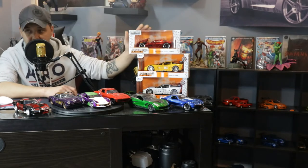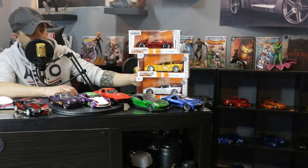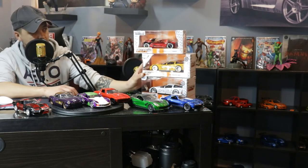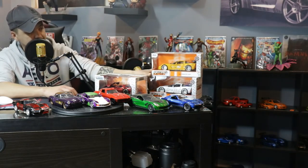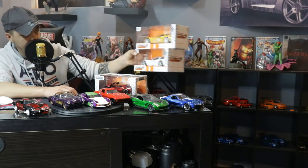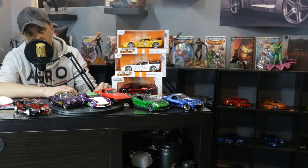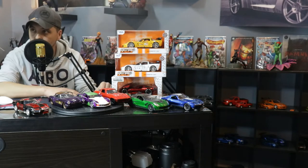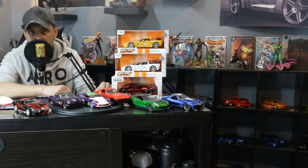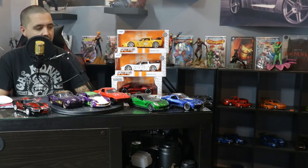This is one I've had for a while, we just haven't opened it. I got this one with the Lamborghini, which I'm gonna do them together. But seeing that I got these two other ones, I figured let's just have some Corvette fun — forget the Lamborghini for now.